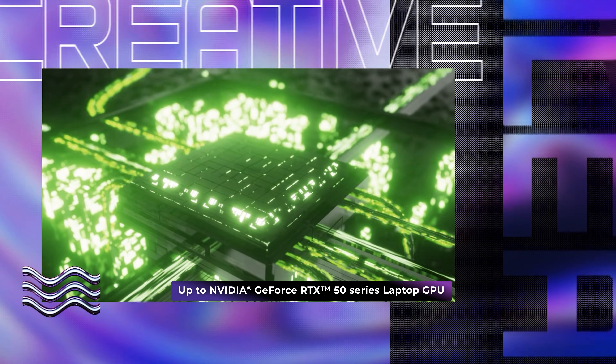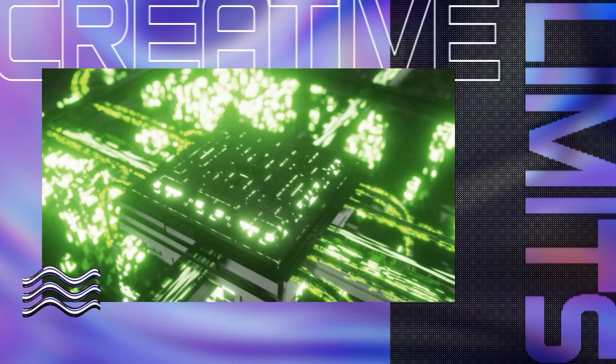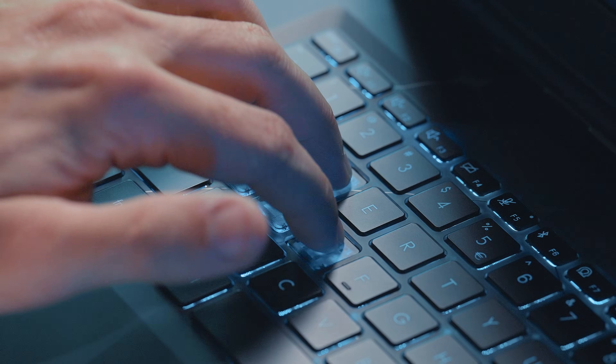The GPU is paired with up to Nvidia GeForce RTX 50 graphics. Thanks to the power-efficient design, the Cyborg Series can handle graphic-intensive tasks like gaming and content creation with less power consumption, offering longer battery life.